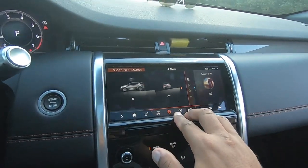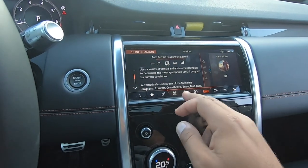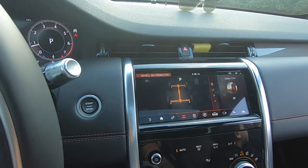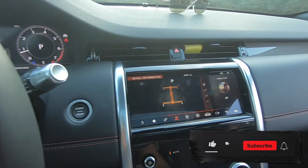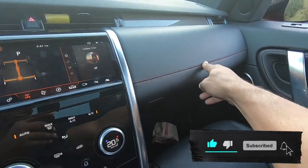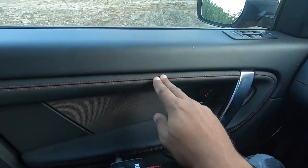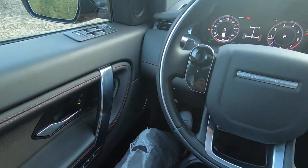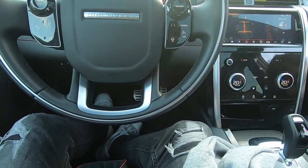You get your typical slope and pitch compass. You can see here the deviated stitching that kind of matches the exterior — I really like that, it gives the interior a nice little touch. I kind of wish the Range Rover had that; it's a cool thing.